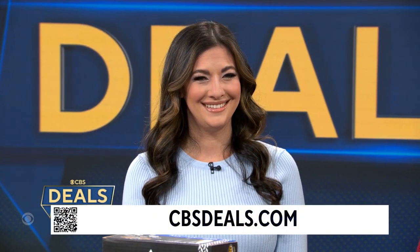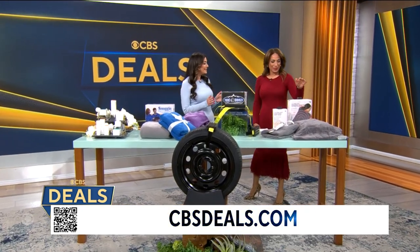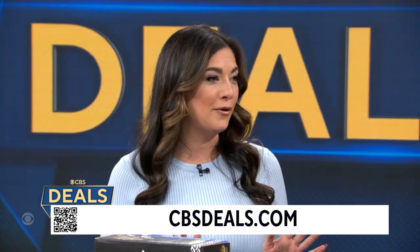Jessica Teich, deputy editor of the Good Housekeeping Institute, joins us now with more. Good morning, Michelle. Definitely head to CBSDeals.com now — these are going to go quick.